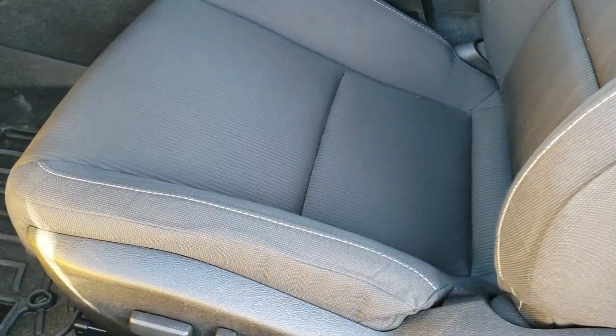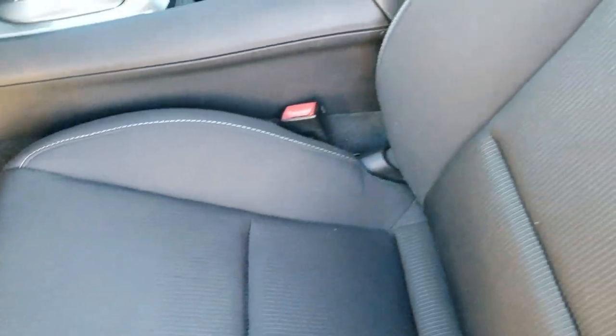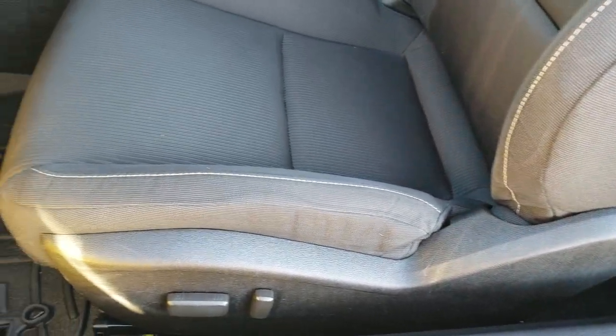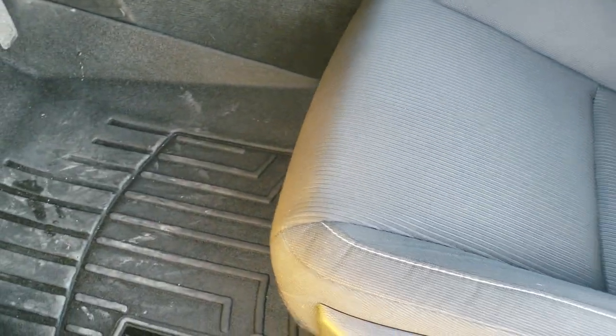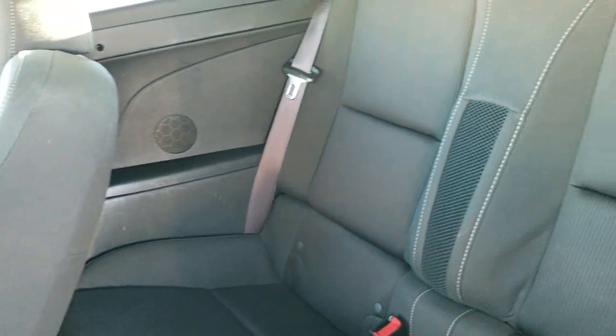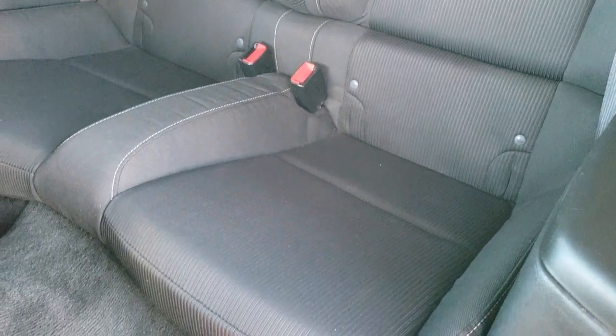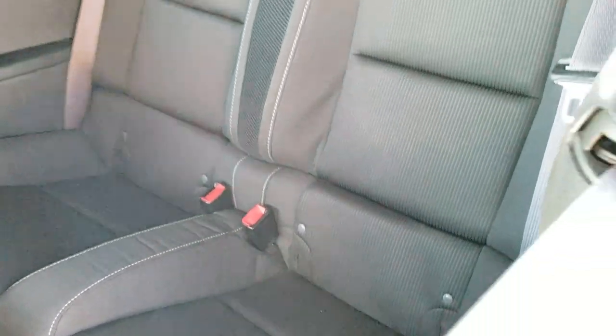Inside, the LT1 package gives you the black cloth interior. There are no rips or tears on the seats — they're in excellent shape. Powered driver's seat, WeatherTech floor mats. The back seats are in really nice condition as well, with a latched child safety system for child car seats.